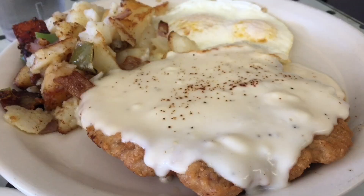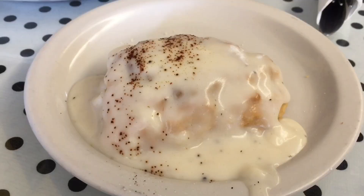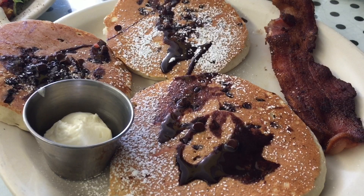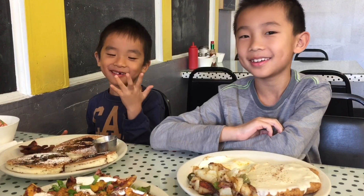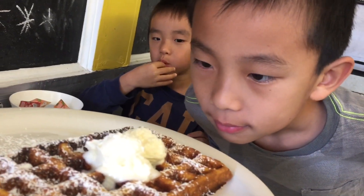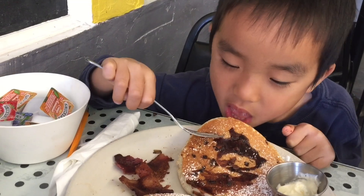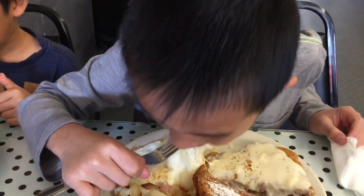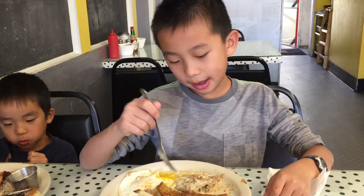I'm eating chicken fried steak with house fries and biscuit with gravy. Brother's having chocolate chip pancakes and bacon. That's very yummy. My mom ordered a pumpkin waffle, which was the special of the day, while my dad got some french toast. The chicken fried steak is really saucy. I like the gravy.